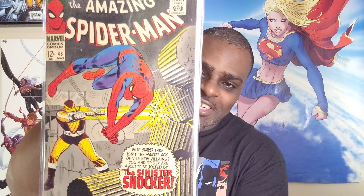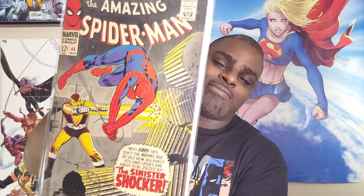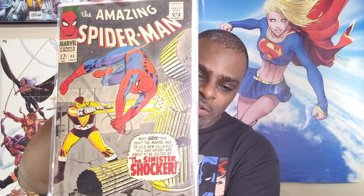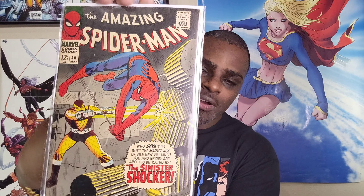And the big one — one I've been waiting for a while. It was one of two villain first appearances I had my eye on in the short term. I was searching for both, but this one led me to the seller with all those other books too. 'This isn't the Marvel age of vile new villains — you and Spidey are about to be jolted by the Sinister Shocker!' That's right — ASM 46, first appearance of the Shocker.